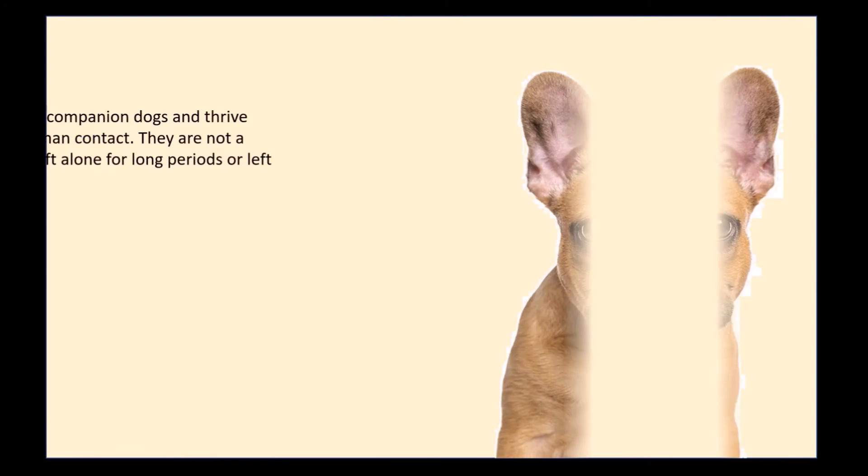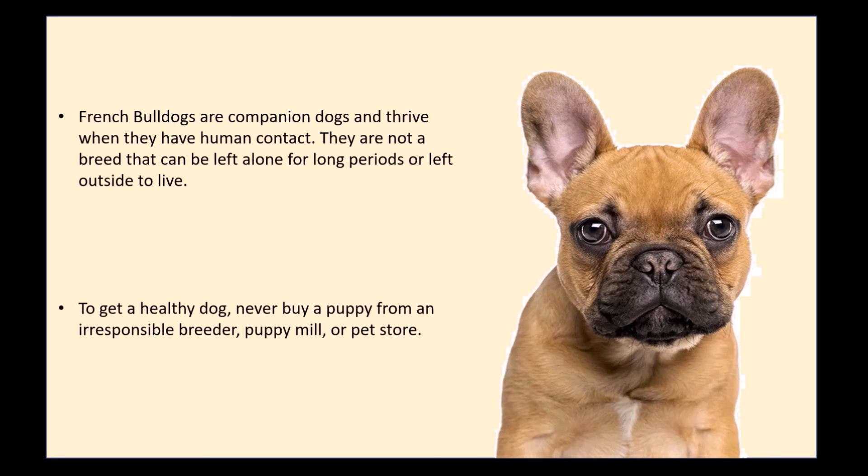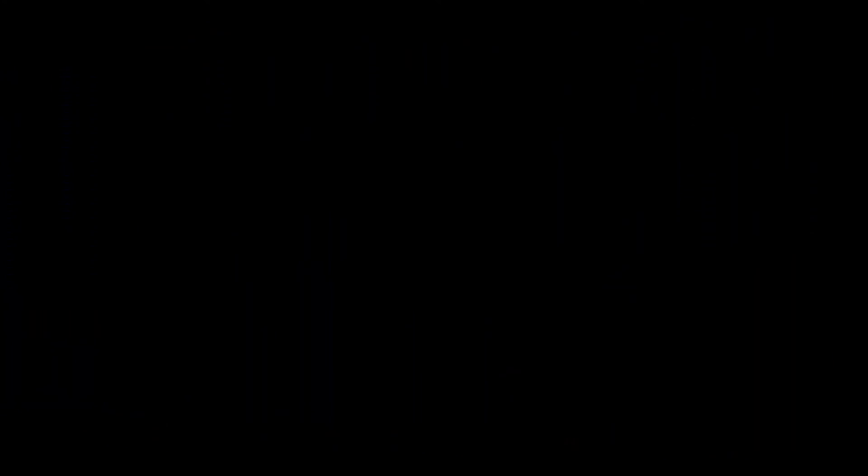French Bulldogs are companion dogs and thrive when they have human contact. They are not a breed that can be left alone for long periods or left outside to live. To get a healthy dog, never buy a puppy from an irresponsible breeder, puppy mill, or pet store.